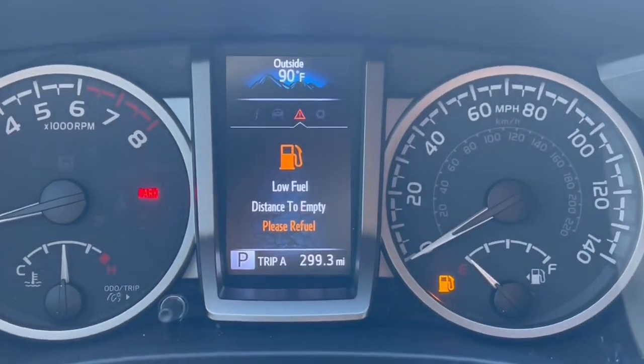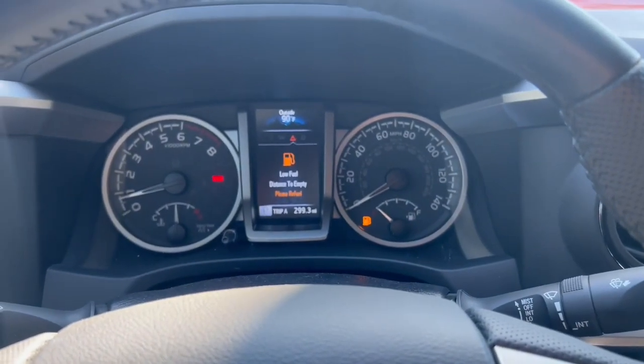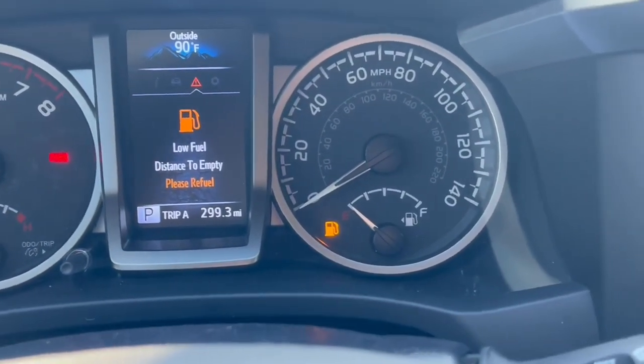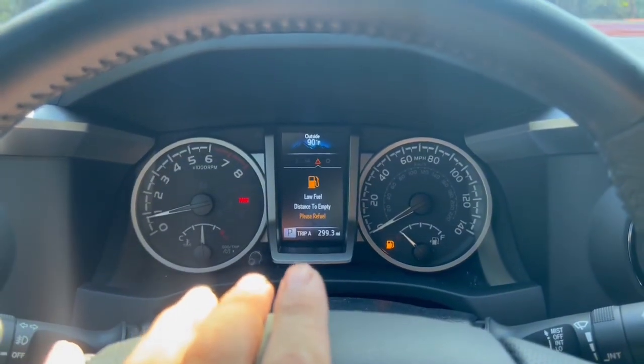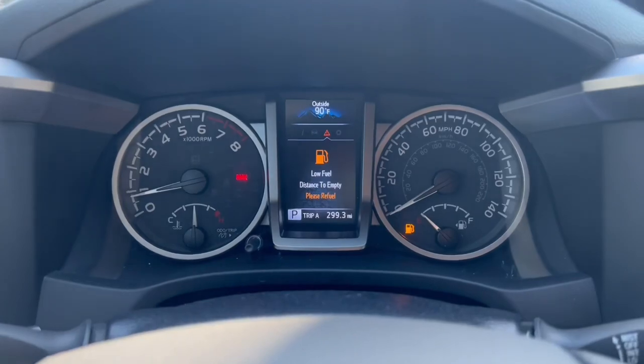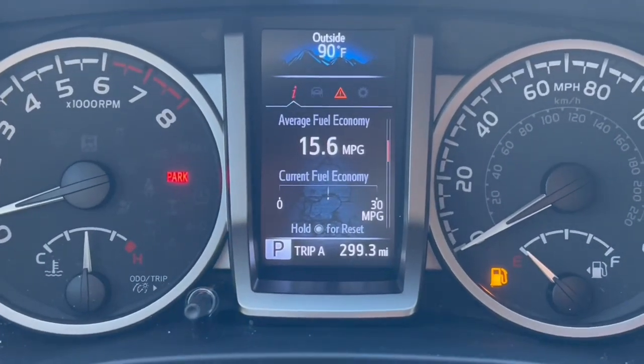It's now been about six days — almost a week — and my gas just ran out. The display says distance to empty is 'please refuel,' so it's at zero. We almost made it to 300 miles. It estimated 355 at the beginning, but we only got 300. We averaged about 16 miles per gallon. Usually the truck averages about 17, sometimes 18, and on a long road trip I've even gotten up to 23, so the Tacoma is pretty inconsistent.